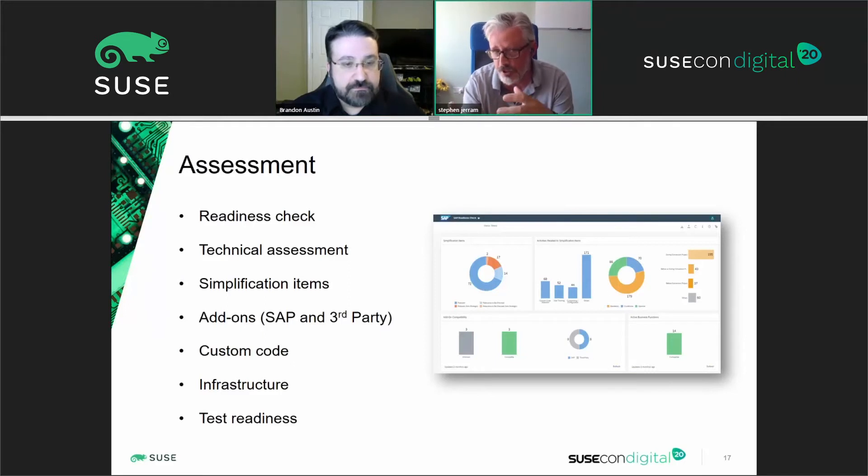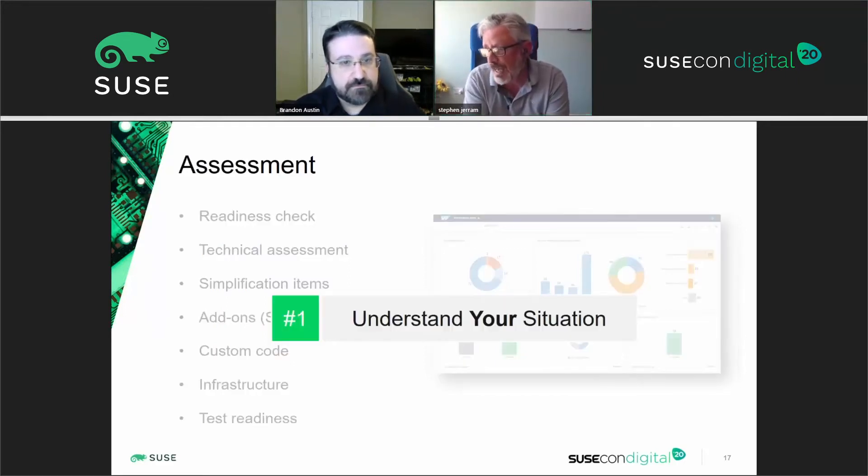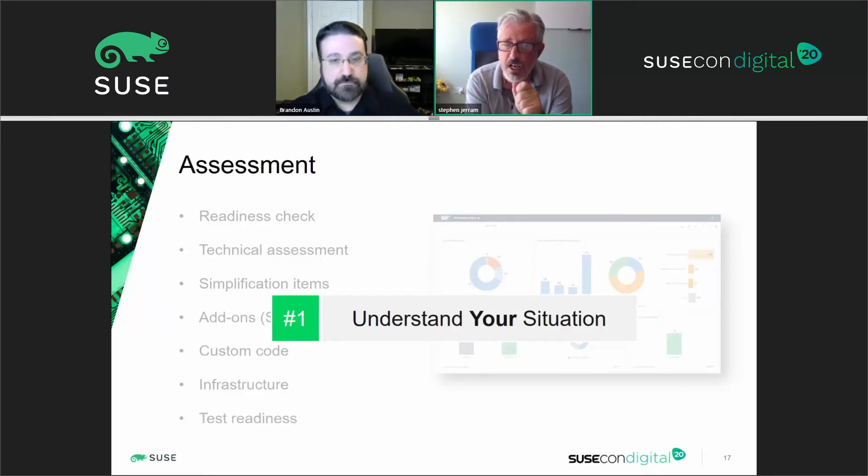That readiness of the project infrastructure and the target operational infrastructure is really vital. So we carried out that assessment, and this is takeaway number one: whilst there are lots of common aspects of an S/4 move, it's really vital to understand your situation. Make sure you understand what that readiness check means for you, what the infrastructure means for you, and how you're going to carry out that move to S/4. Understanding your own specific situation is really key.